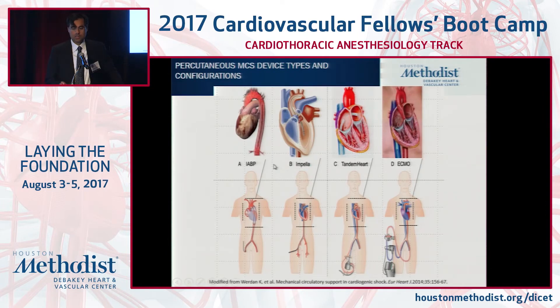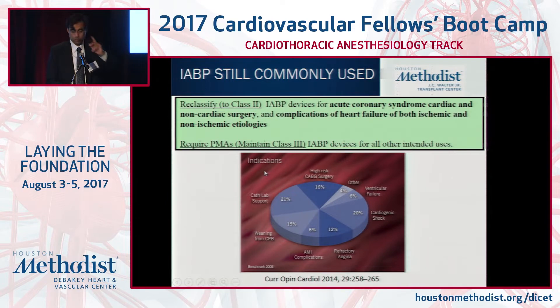How many have been exposed to balloon pump? So vast majority. What about one of the Impella devices? Abiomed certainly has acquired significant utilization by market share. Tandem Heart, cardiac assist, a few. And ECMO. Balloon pump is probably the most commonly used device in terms of ease of access, and it is indicated for both ischemic and non-ischemic complications of heart failure.